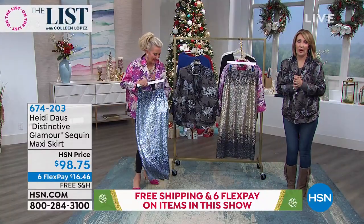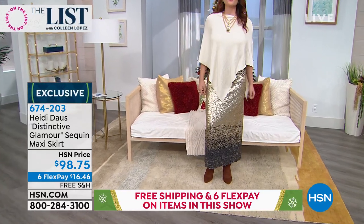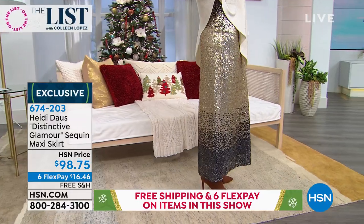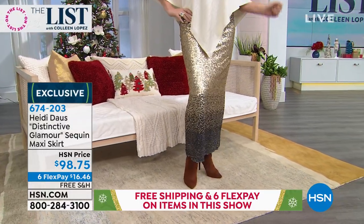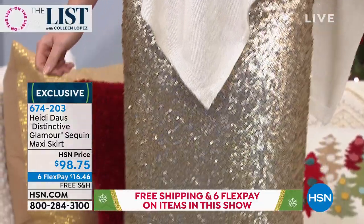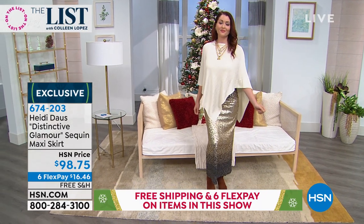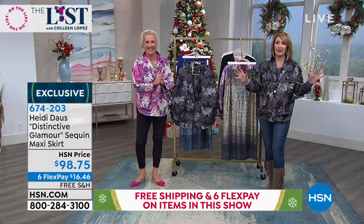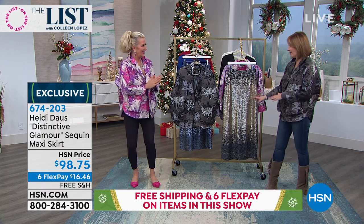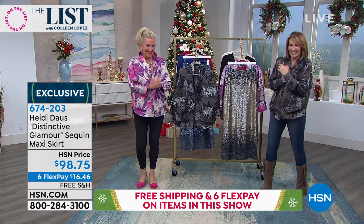I apologize for the wait — if you're trying to get through, be patient, we promise we'll get somebody there shortly. Otherwise use express ordering, log on to hsn.com or shop by remote. Heidi, so much fun — when is your next show? In January. Enjoy the holidays. Happy, happy to everybody — thank you for calling and thank you for your patience.